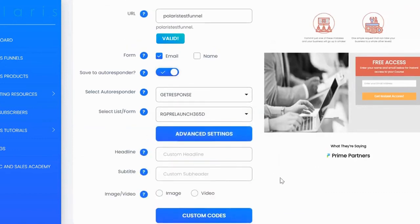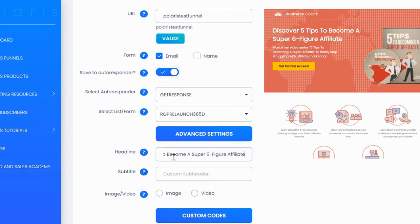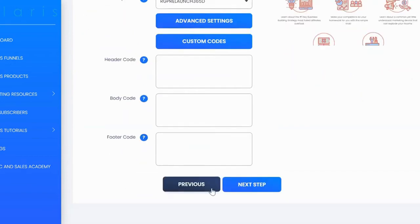Under advanced settings, you can change the headline and sub-headline, as well as the images or videos on your lead pages. The changes are live, so you can make your lead page more unique. You can also change the image or video to any other image or video. Under custom codes, you can include your pixels — Google Analytics, Google pixels, Facebook pixels, or any other pixels or code — in the header, body, and footer sections.